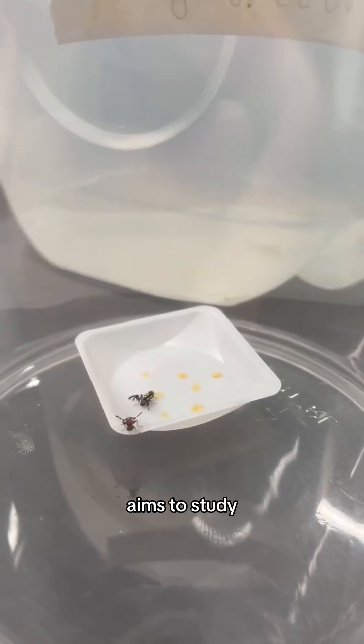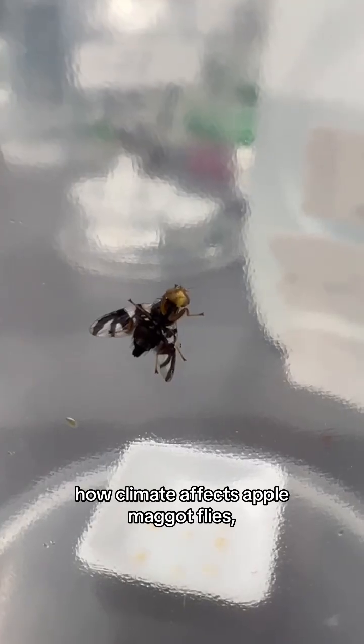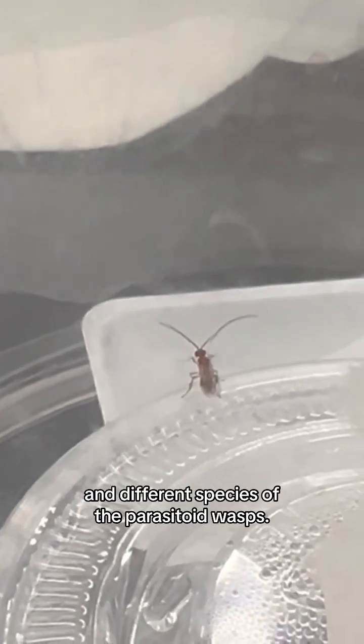The project I'm working on this summer aims to study how climate affects apple maggot flies, also known as Raguletes palmonella, and different species of the parasitoid wasps.